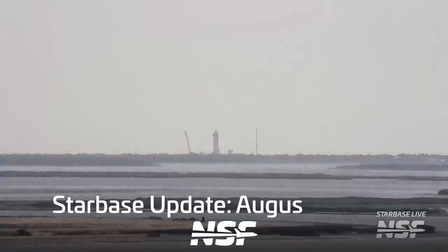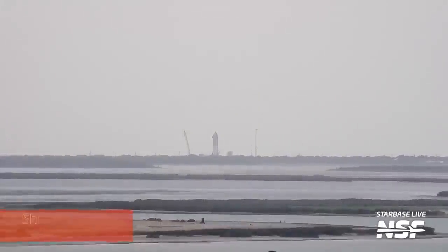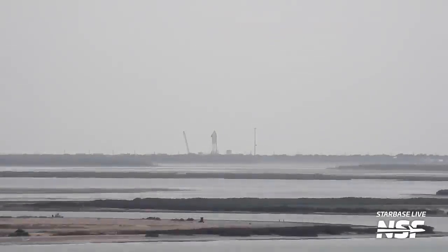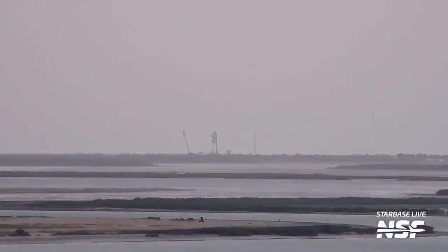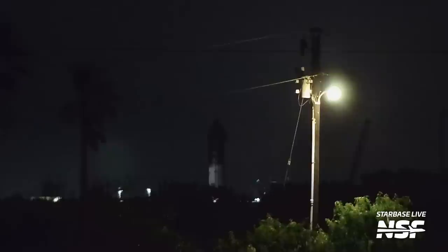Let's begin over at the Massey's test site where we saw Ship 28 conduct a multi-hour cryogenic proof test. This is the second of two proof tests we've seen Ship 28 undergo. SpaceX is really utilizing this new test site recently — it frees up the orbital launch pad so infrastructure work can continue without interruption, while proof testing of other vehicles can still be conducted. The test seemingly went well, and Ship 28 should be clear to receive its own Raptor engines for an upcoming static fire test campaign very soon.